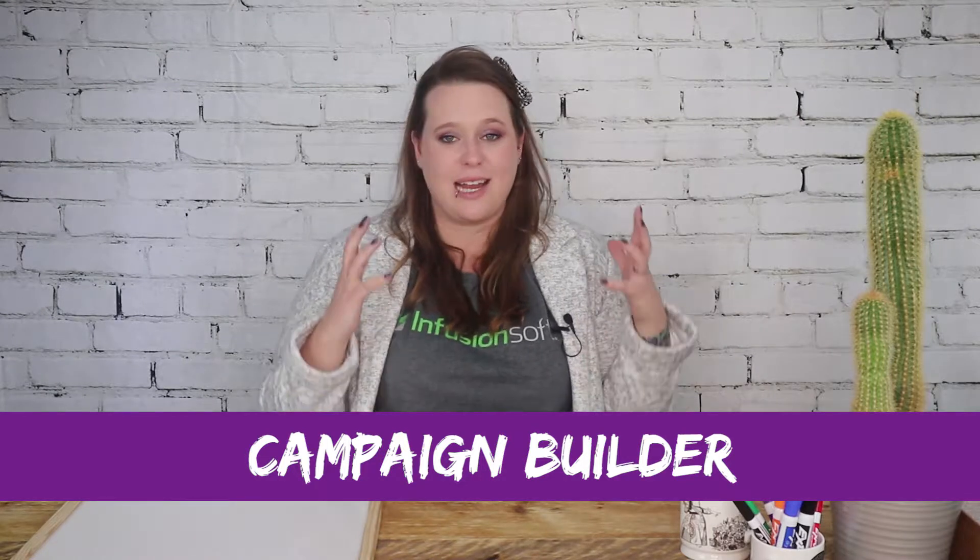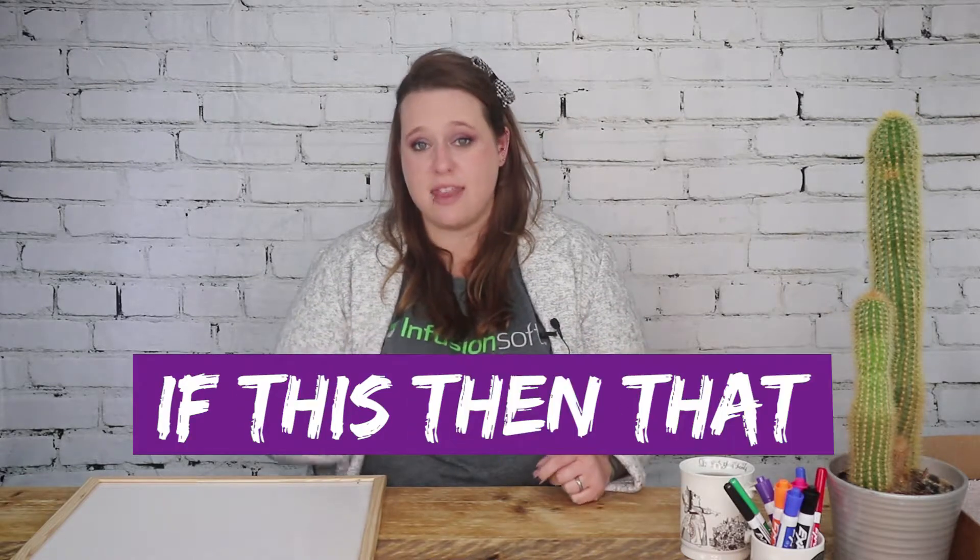Following on from the CRM section, we move into what is really the brains of the outfit — the marketing automation section. This is where, for me, the most exciting part of Infusionsoft is: the campaign builder. When it came out six or seven years ago it totally blew my mind and it still continues to blow my mind with its capability. The campaign builder is where you map out all of your customer journeys and workflows. It's got a totally drag-and-drop builder and it has if-this-then-that functionality.